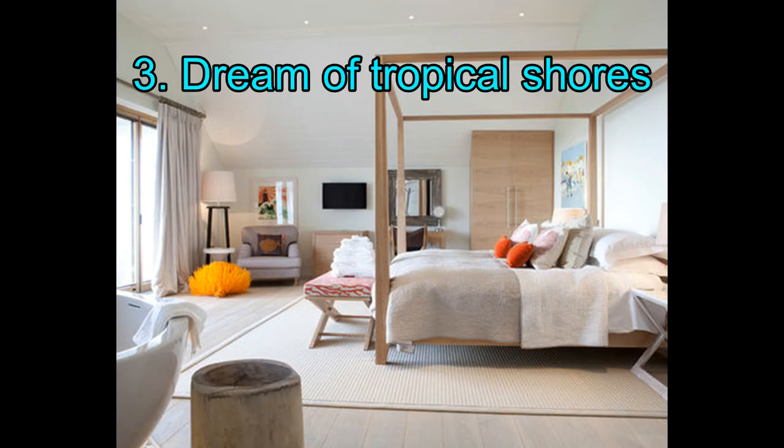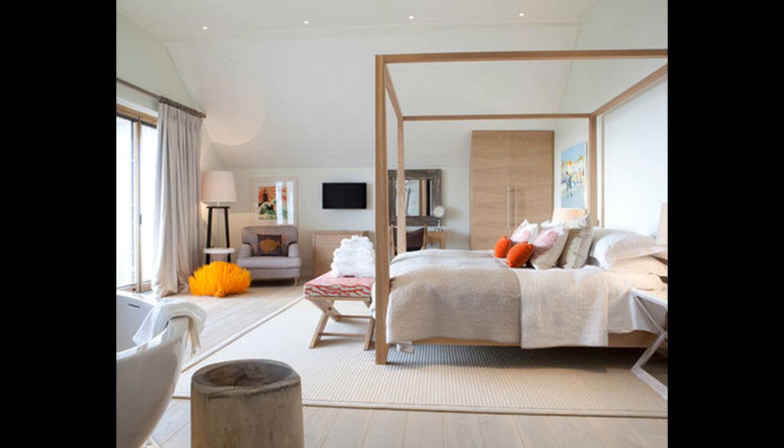3. Dream of tropical shores. Follow the lead of this room and use a brilliant accent shade to suggest the season. Coral, both as a color and a motif, stands out against the layers of neutral shades for the floor, furniture, and soft furnishings, and evokes faraway, sun-drenched locations. Keep themed touches like these to a handful for a sophisticated result.